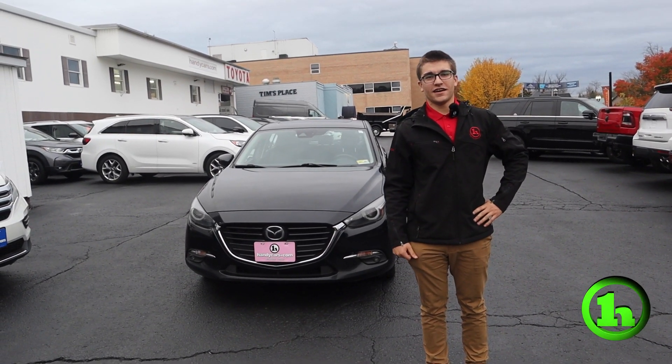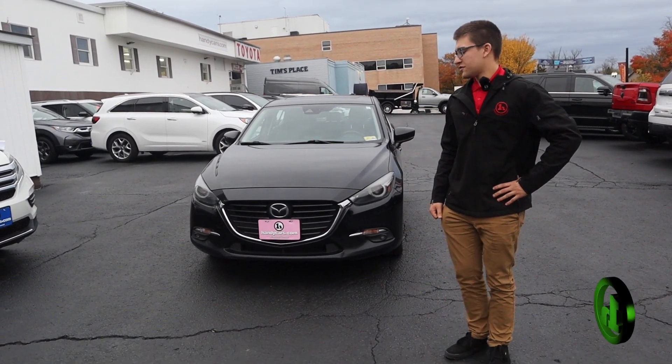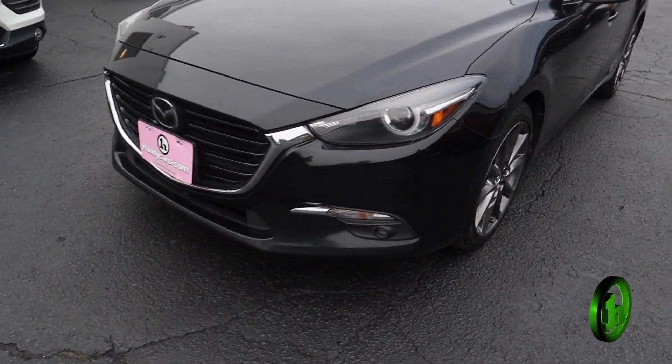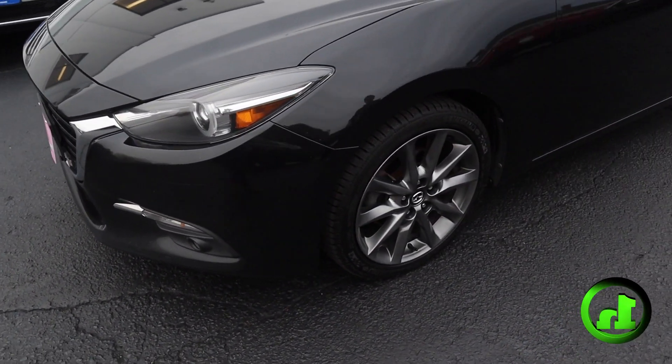Hey, this is Fletcher here at Handy's Downtown. I just want to take a second to show you this 2018 Mazda 3. It's finished off in black with the 18-inch wheels. I think this car looks amazing.